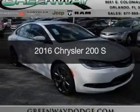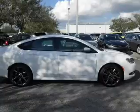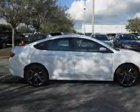This is a new 2016 Chrysler 200. It's powered by front-wheel drive, a 2.4-liter, four-cylinder engine, and an automatic transmission.